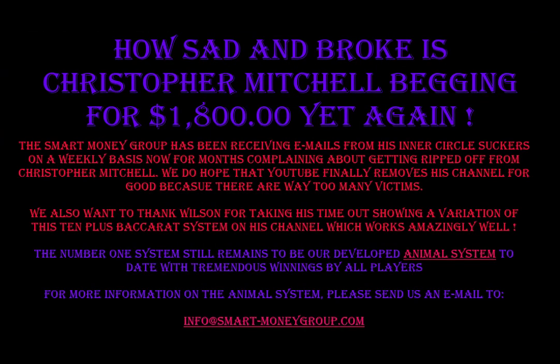Now here's the Christopher Mitchell bait and switch — he baits you with a ridiculous $1 no-bust blackjack system to beg you for money, which doesn't even work. How sad and broke is Christopher Mitchell begging for $1,800? The Smart Money Group has been receiving emails from his inner circle suckers on a weekly basis for months complaining about getting ripped off from Christopher Mitchell. We do hope that YouTube finally removes this channel for good, because there are way too many victims.